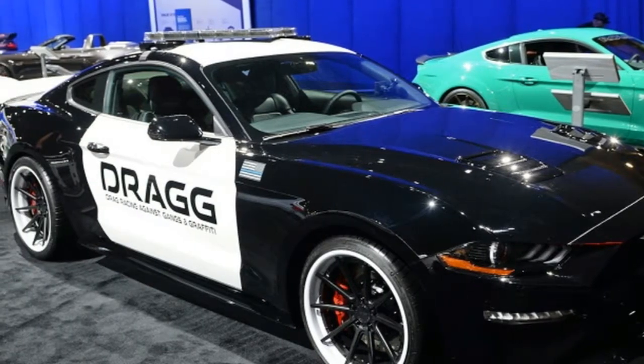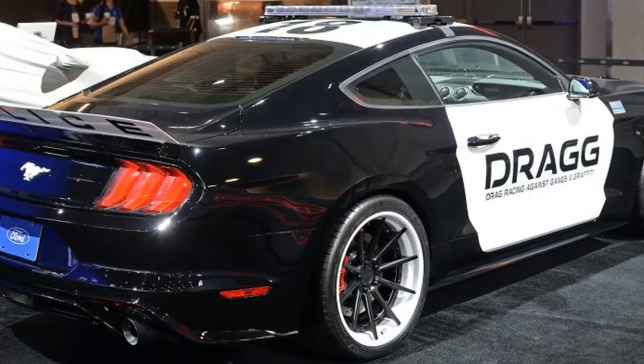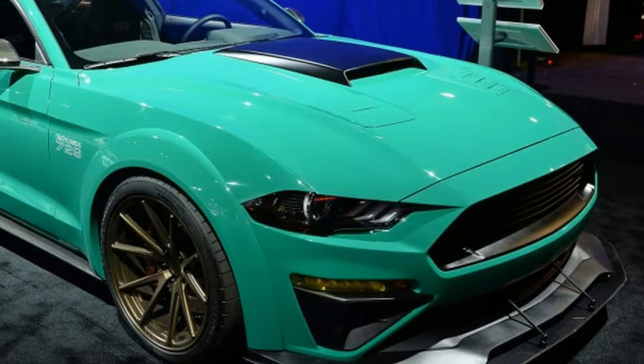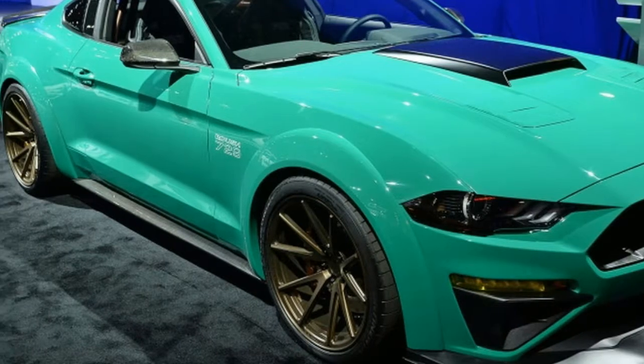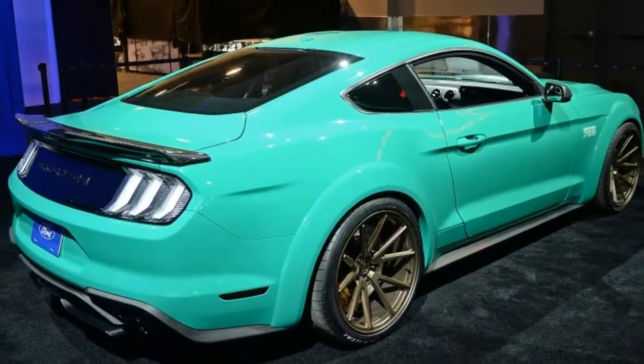Roush's Wide Body Grabber Green Triathlete takes a claim on the fringe, with a 729-horsepower supercharged 5.0-liter V8, and Roush's new body kit in addition to a wide-body kit.